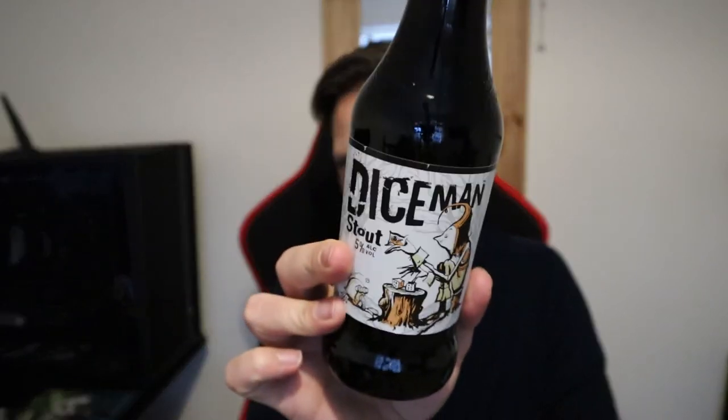Good evening all and welcome to another video on All Hail The Ale. Tonight we are going for a stout from the Witchwood range. It's one of the newer beers in the range. It is Diceman.